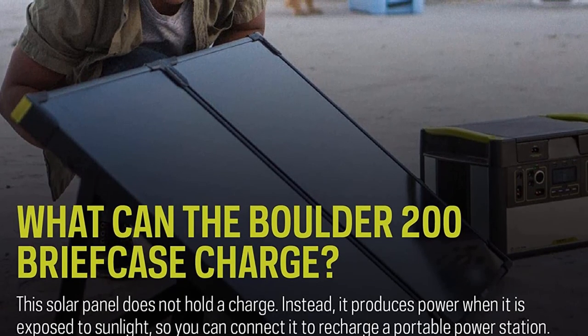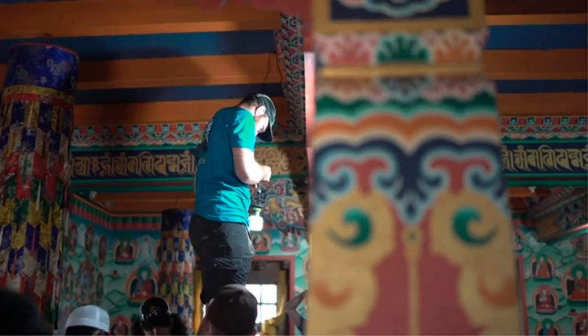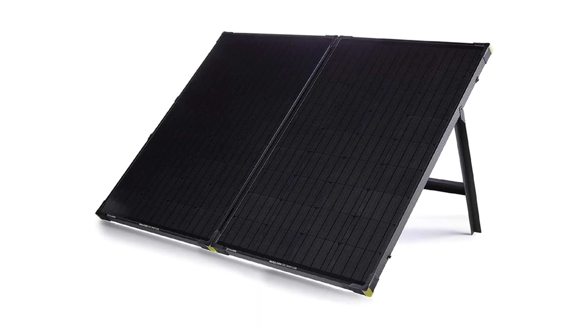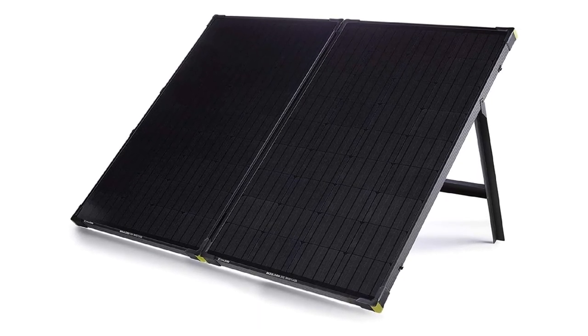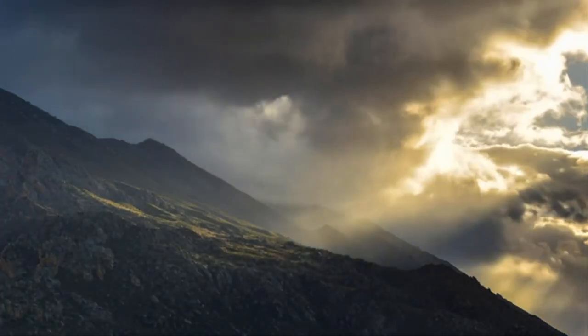Each solar panel has a power output of 100 watts, but both panels are attached and cannot be used independently, so these monocrystalline panels have a combined output of 200 watts and an efficiency rating of 21%. The panels come with a carrying case, a built-in handle, and a kickstand to make transporting and setting up the panels easier. Even with those portability features, the 46.2-pound weight makes this a good option for camping but a poor option for hiking or backpacking.